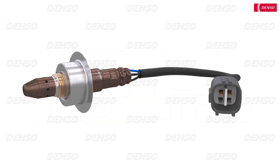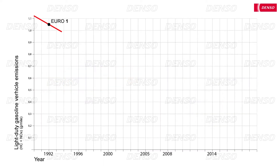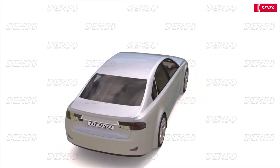Oxygen sensors have formed a critical component of engine management systems since the 1980s. As car manufacturers must comply with ever stricter emissions targets, the oxygen sensor measurements allow the engine control unit to perform an ever greater variety of tasks. In this animation, we will explore the sensor's two standard functions.